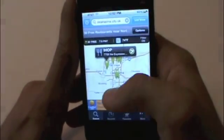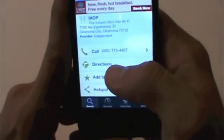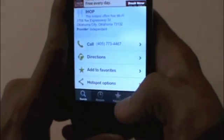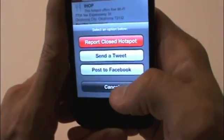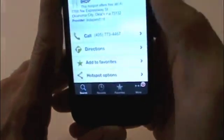I can tap here and it says IHOP has Wi-Fi. Say I was in Oklahoma City — I found IHOP here. I can get directions to it or I can call this IHOP. I can add it to my favorites or view the hotspot options. You can also send a tweet or post to Facebook. It basically gives you directions to the store.